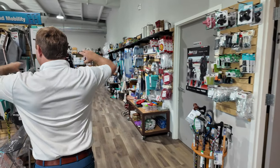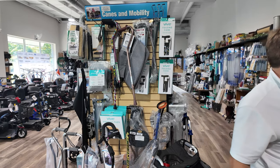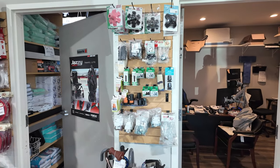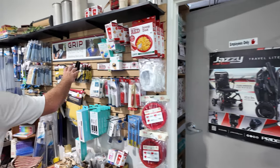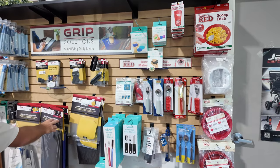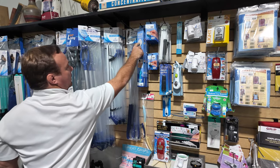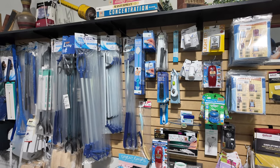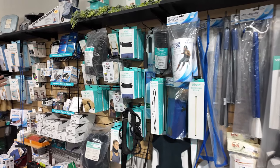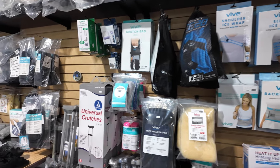Over here we've got canes and different accessories — cane tips, cane parts, different canes. Daily living and eating stuff, grip solutions, back scratchers, lotion applicators, reachers, sliding boards, blood pressure stuff, back products, canes or crutches, cam boots.